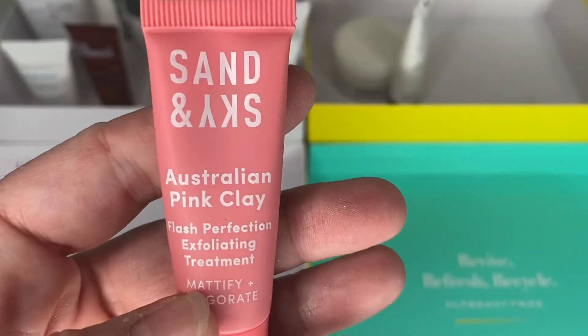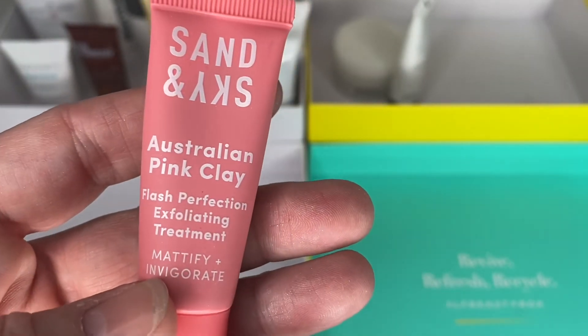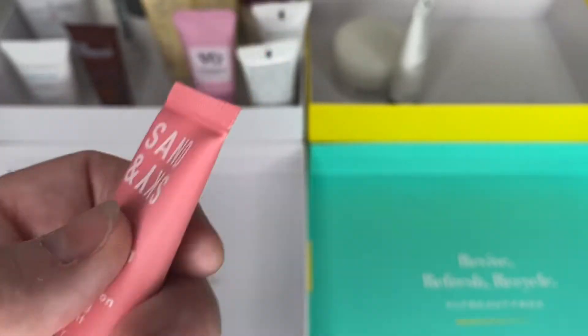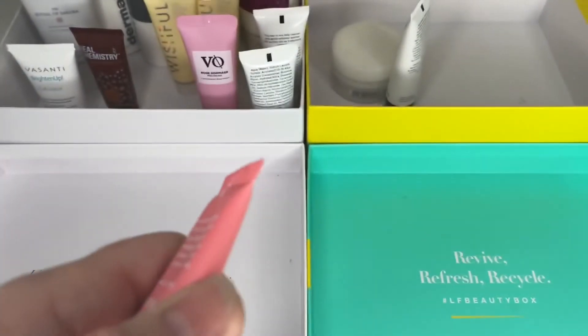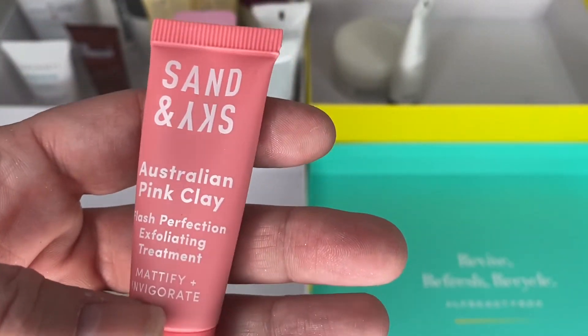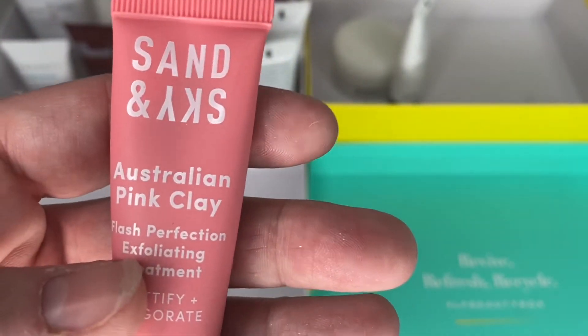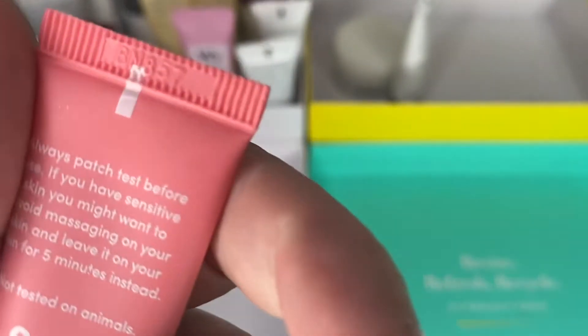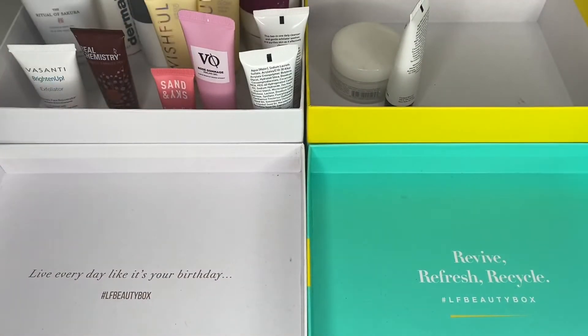Next is a Sand and Sky — this is the Pink Clay Exfoliating Treatment rather than the clay mask. This is where I got mixed up — remember when I was doing face masks and I thought I had two Sand and Sky clay masks but I didn't? So I've popped this in here. I haven't tried it yet, I'll give it a go. I've got lots of exfoliators but I don't mind.